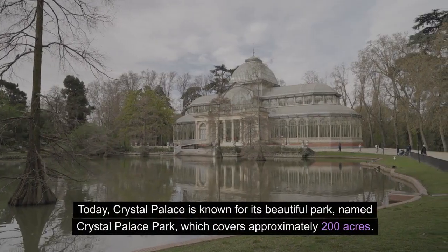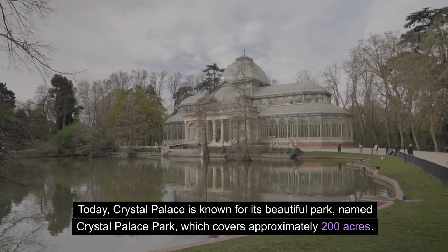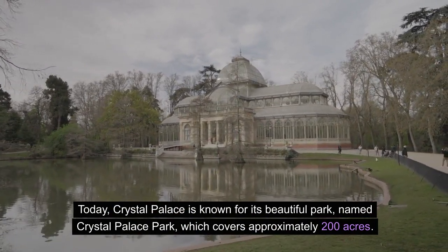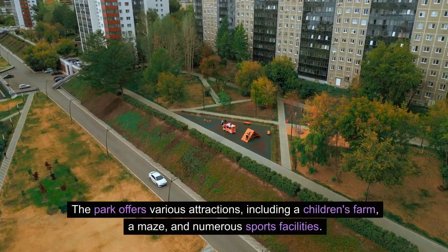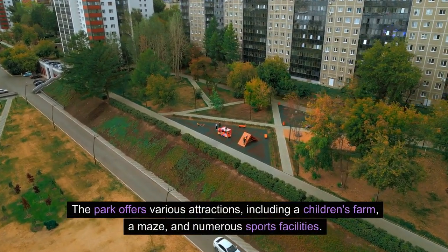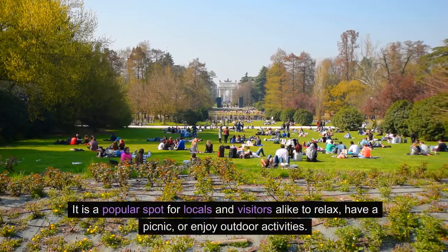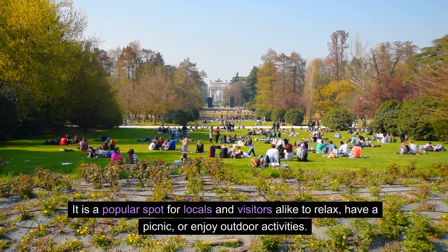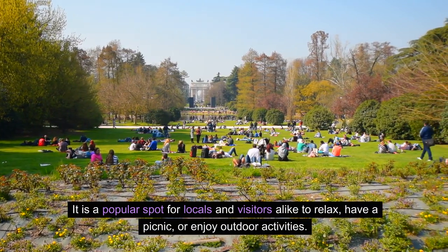Today, Crystal Palace is known for its beautiful park, named Crystal Palace Park, which covers approximately 200 acres. The park offers various attractions, including a children's farm, a maze, and numerous sports facilities. It is a popular spot for locals and visitors alike to relax, have a picnic, or enjoy outdoor activities.